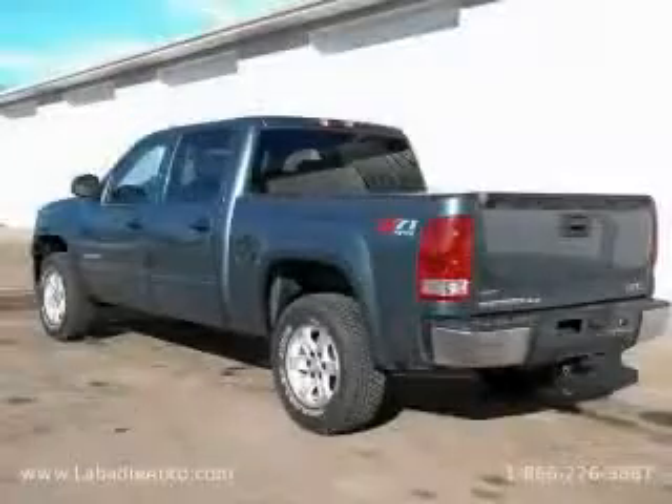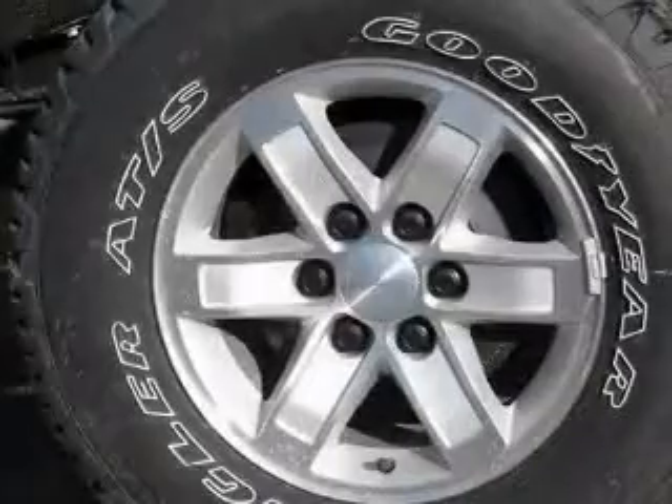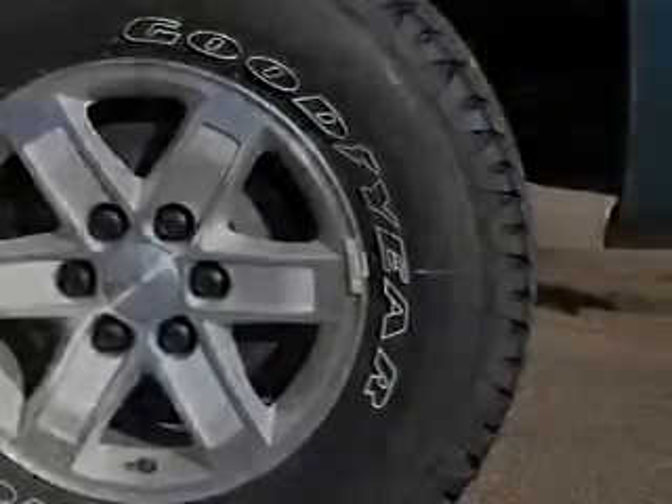This truck's powertrain features a 5.3 liter 8 cylinder engine, an automatic transmission, and 4 wheel drive. This truck won't last long at this price. Call and arrange a test drive now.